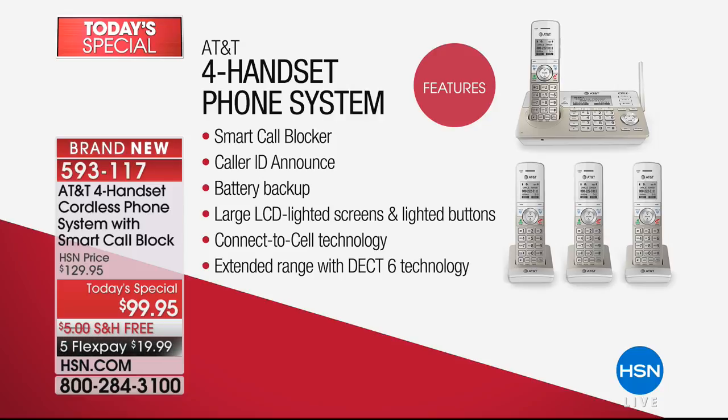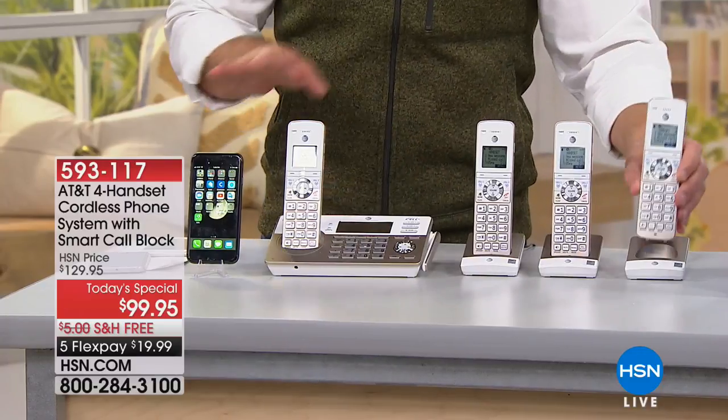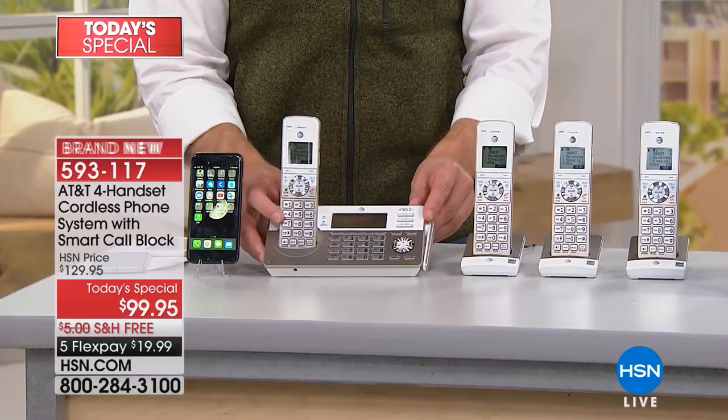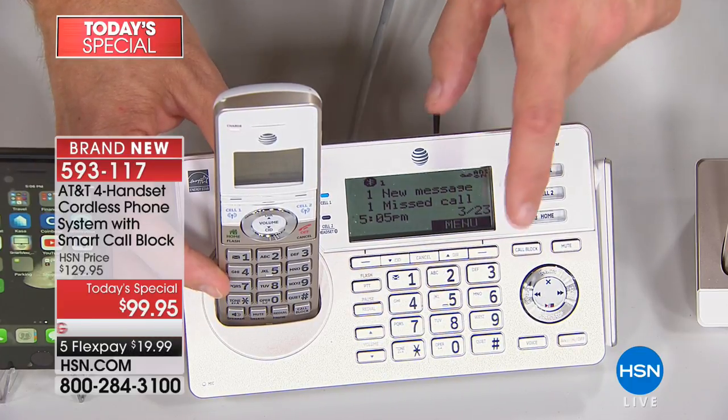It has smart call blocking, but it also has caller ID announcement — not just a phone number. It can literally announce 'mom is calling' or 'the office is calling.' There's a battery backup built in, so if you lose power, you don't have to worry about being disconnected because your landline has no power. Large LCD screen — easy on the eyes, easy to see text messages and who's calling. Connect to cell phone technology means I don't have to have my cell phone with me everywhere throughout the house. As long as I have one of the handsets, I have my cell phone within reach — on the nightstand, on the kitchen counter, in the home office. Digital answering machine with 22 minutes of storage, call blocking for up to a thousand different numbers, and it's easy to unblock someone if you block them by mistake.